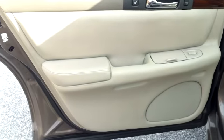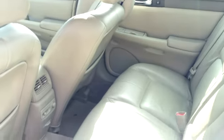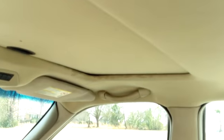Looking inside the back of this Cadillac, it's got a two-tone interior with gray leather upholstery. Notice it also has a moonroof.